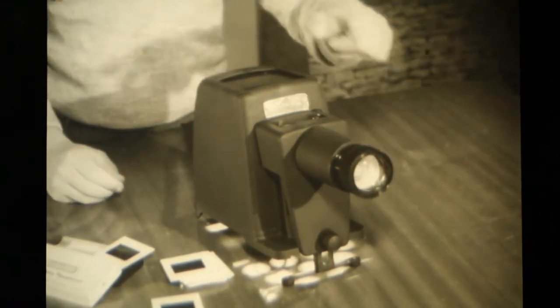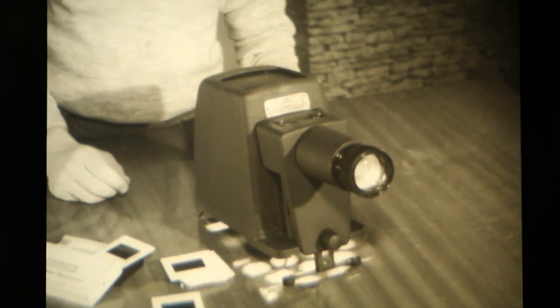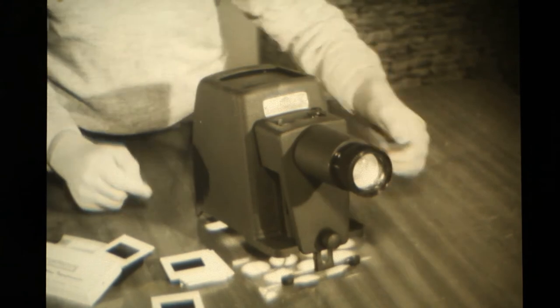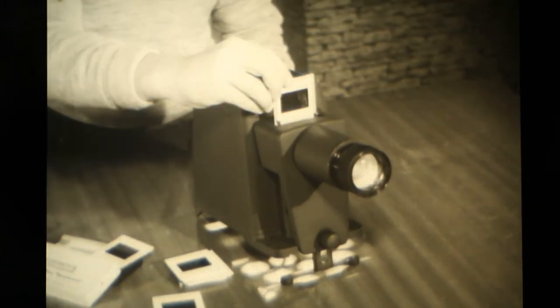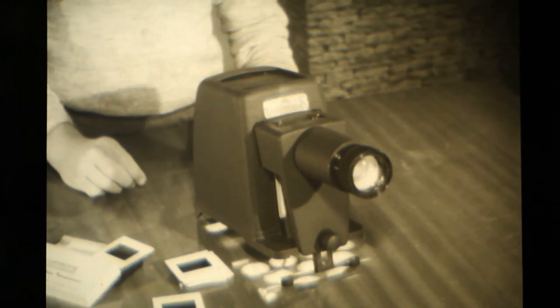The Kodak colour-corrected lens, the 250 watt lamp, the scientifically designed aspheric condenser — all combined to give you sharp, clear, brilliant pictures. Rubber pads prevent scratching, and the well-ventilated lamp house and built-in heat-resisting glass give you years of brilliant projection and enjoyment.